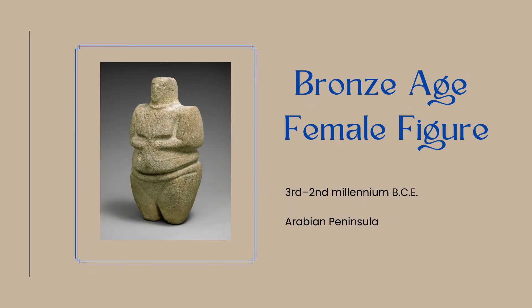This female figurine was discovered in the southwestern Arabian Peninsula and dates from between the 3rd and 2nd millennium BCE. Made of sandstone and quartzite, she stands just under a foot tall. Her body is quite rotund, with wide hips, squat legs, and square shoulders. She does have breasts and a distinct pubic area, identifying her as a female figure.